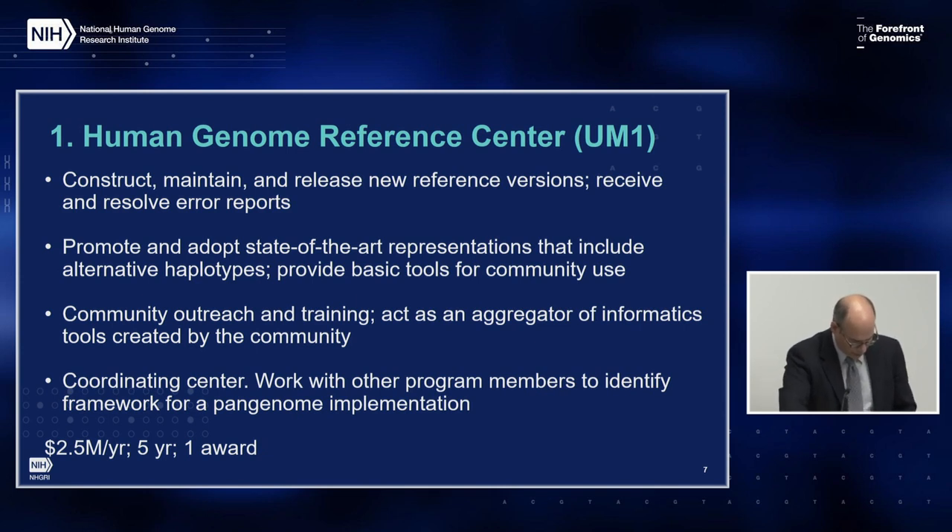They will liaise with other resources that represent human genomic sequence and variation, or that provide reference resources for human and other organisms. The Human Genome Reference Center is expected to integrate fully with the Genome Reference Consortium and other international efforts that also have responsibility for providing references. We are proposing this as a cooperative agreement at $2.5 million total cost per year for five years, with one anticipated award.